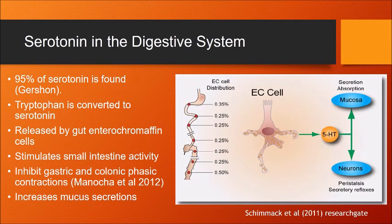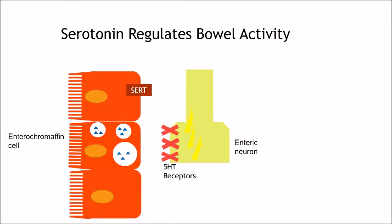Serotonin in the digestive system: approximately 95% of serotonin is found in the gastrointestinal system, where it is released by enterochromaffin cells, a type of enteroendocrine cell in the gut. Here, serotonin has been found to stimulate small intestine activity, inhibit gastric and colonic phasic contractions, and increase mucus secretions. Within enterochromaffin cells, tryptophan from the diet is converted to 5-hydroxytryptophan (5-HTP), which is then converted to serotonin by the enzyme L-amino acid decarboxylase. Enterochromaffin cells secrete serotonin into the intestinal wall, where it binds to serotonin receptors to modulate motility, secretion, and sensitivity. Once bound to the receptor, stimulation of the enteric nervous system occurs, causing the release of neurotransmitters in motor neurons.